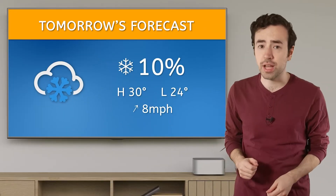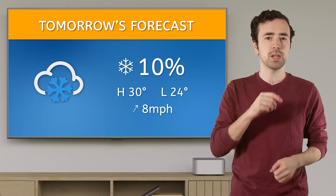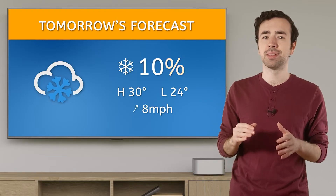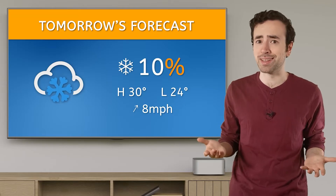I know that a chance of snow means it might snow, but also that it might not. So we need to figure out if 10% is a good chance. But what exactly is a percent?